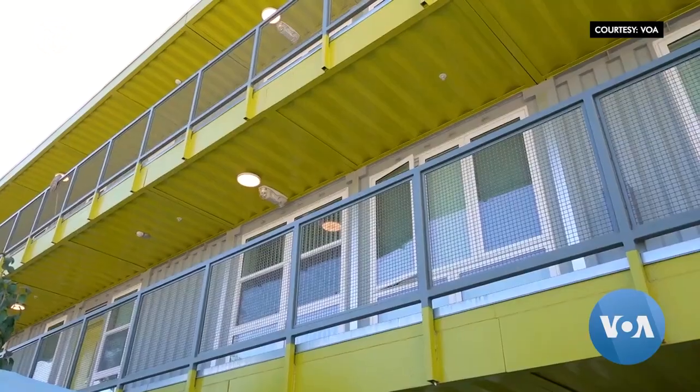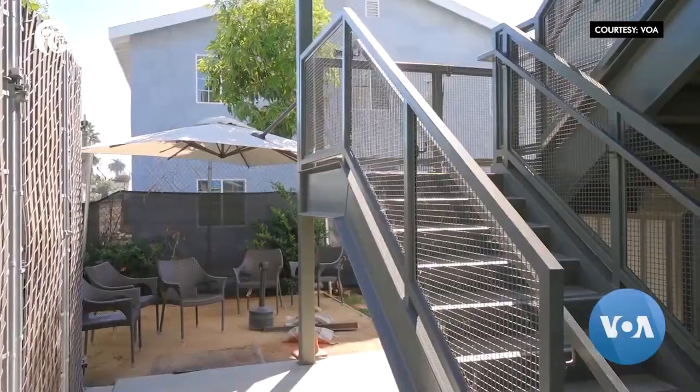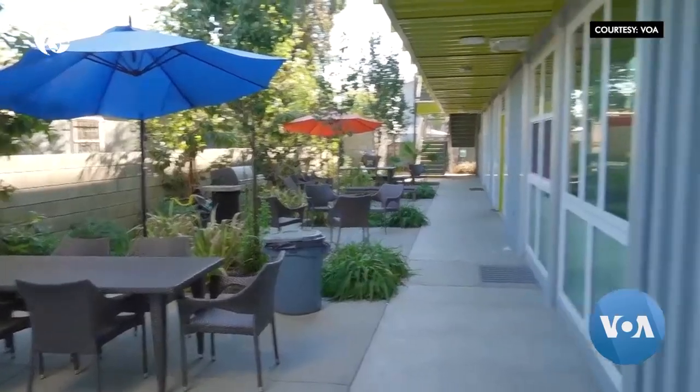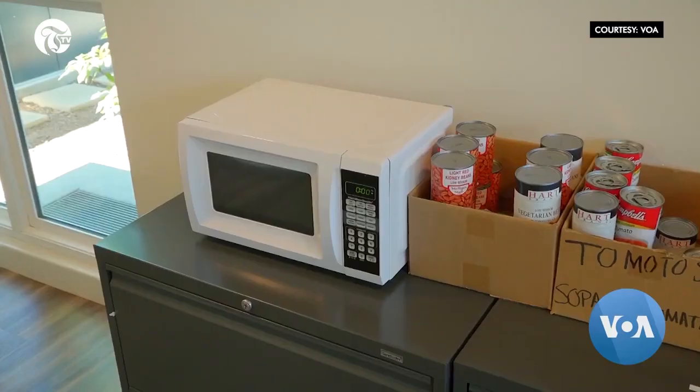Our current rate costs about $550,000 a unit, and it takes about three to five years to build a project. So we were very committed to find a way to build faster and cheaper, not in terms of quality. Living here costs the homeless about 30% of their welfare checks, and the rest is covered by the government.